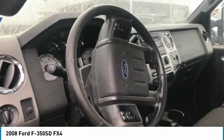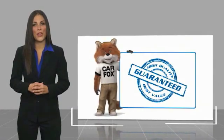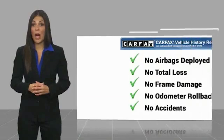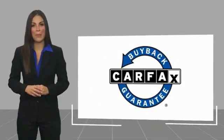Searching for a dependable vehicle that looks great too? You found it, so stop in today. Here's another high-quality vehicle with a Carfax vehicle history report. Be sure to find a complimentary copy of this report online or contact the dealership. This vehicle qualifies for the Carfax buyback guarantee.